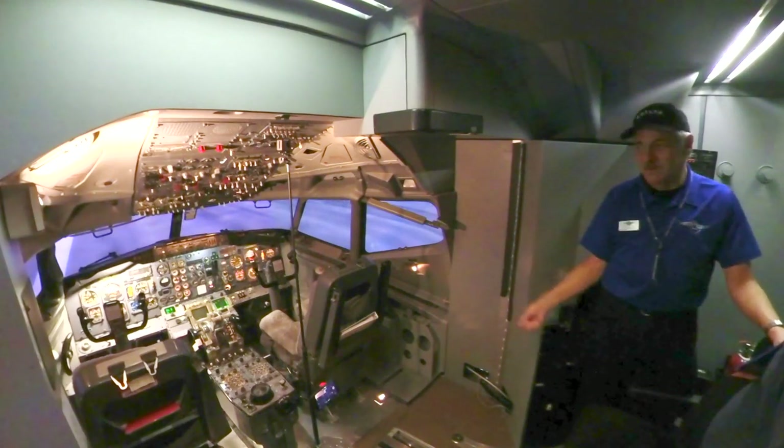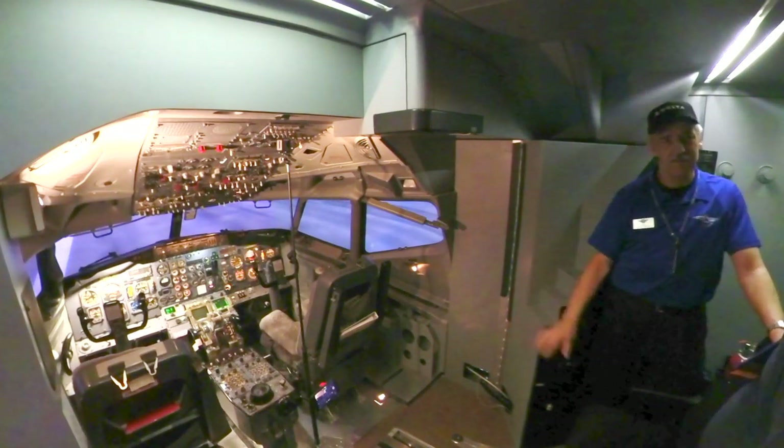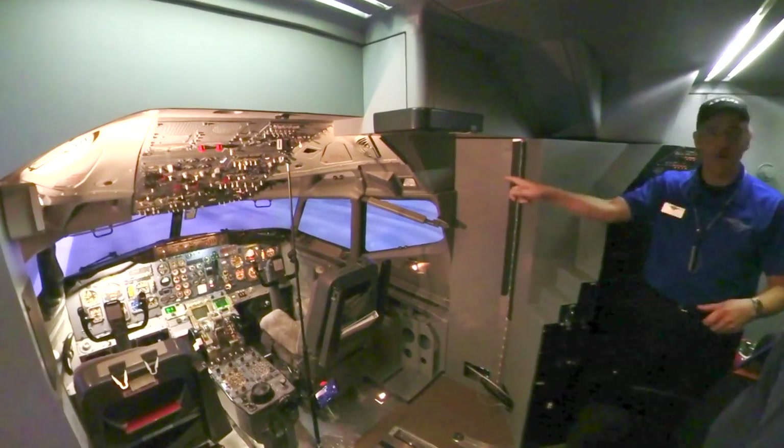That's V1, that's rotate, gear down, auto brakes on and so on. If you have a checklist, you can do it. If you can find it, I'll point to it.